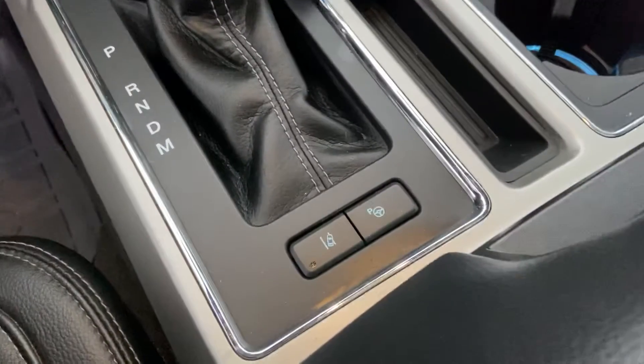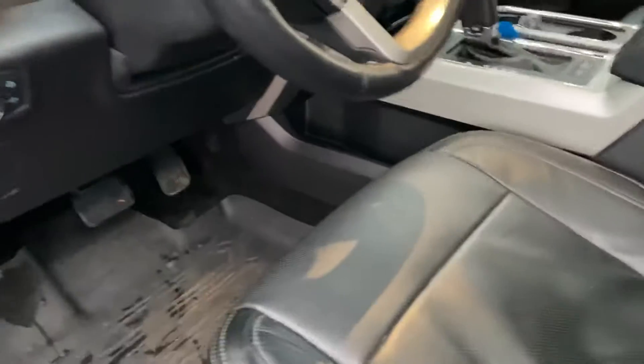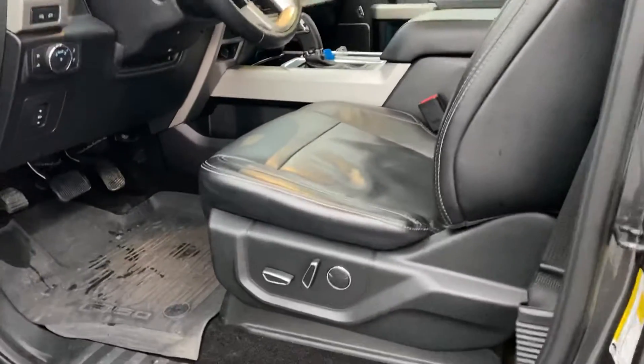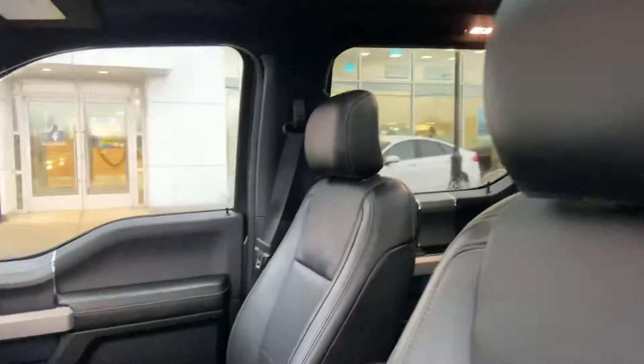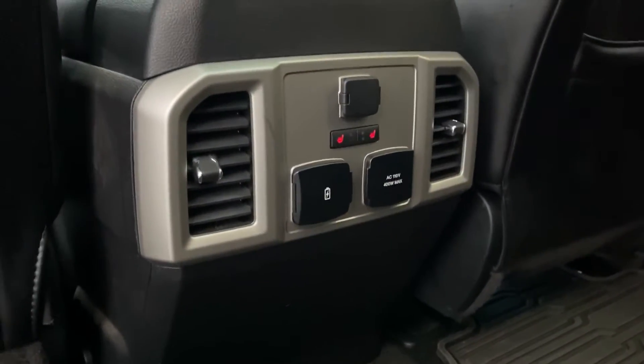It does have the parking assist feature as well as lane departure — there's not much this truck doesn't have, that's for sure. Power seating on both sides, beautiful and in great shape as you can see. It's got that twin-panel moonroof with a really nice black headliner.